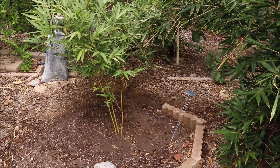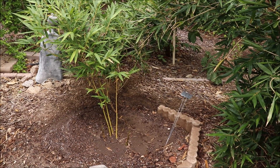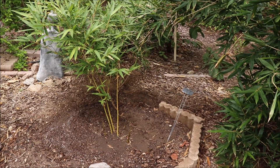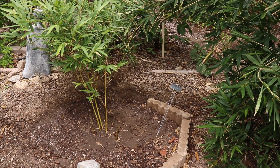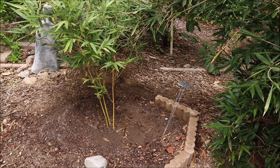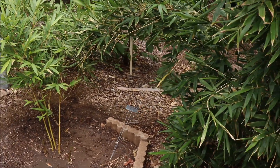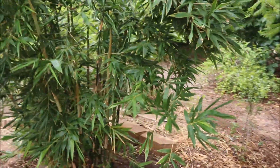This one hasn't really excelled in our climate. It might have just been the plant itself — maybe it wasn't as healthy of a root system. So this one's taking a little longer to grow. Right adjacent to it I have a Silver Stripe.